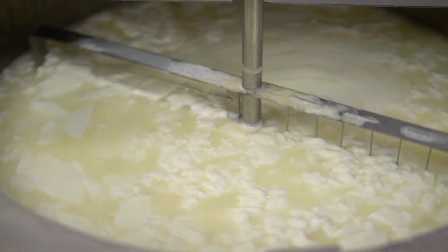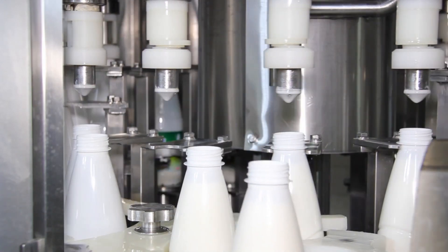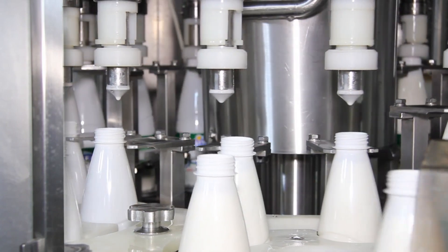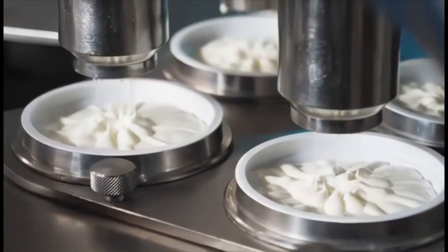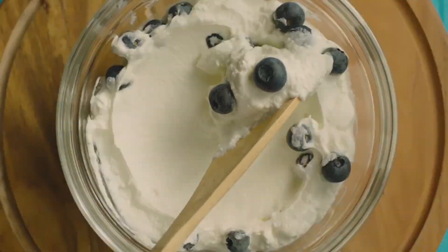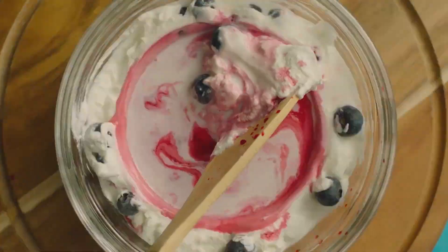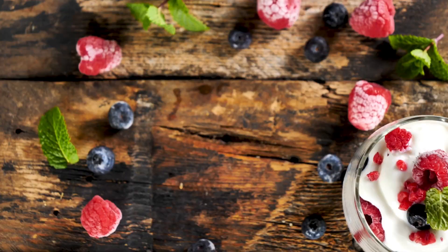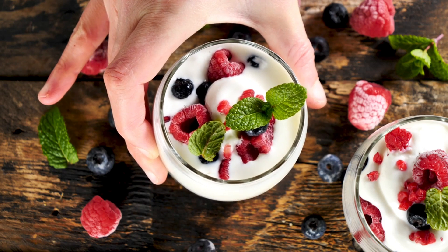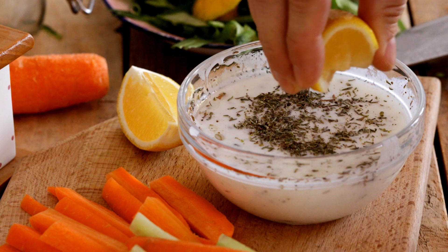Now it's time to add some extras to our yogurt. Just like a chef adds herbs and spices to a dish, the yogurt producer adds unique ingredients to enhance taste, texture, and shelf life. Sugar, honey, or fruit might be added to make the yogurt sweet, or perhaps a savory blend of herbs and spices for a yogurt dip. Some additives, like gelatin and pectin, are used to give the yogurt a pleasingly thick and creamy texture.